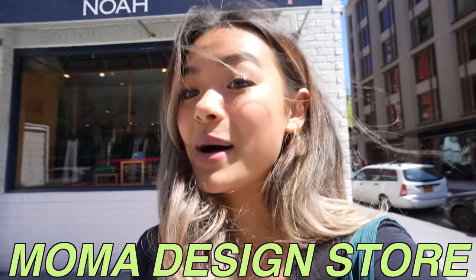First things first, we've got to get some new decorations. I've already been to Ikea with Kelly where we picked up a few things, but I feel like I need to get some decor with some real pizzazz. So we are going to head to my favorite store in all of Soho — the MoMA design store.